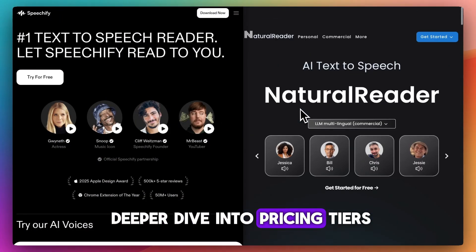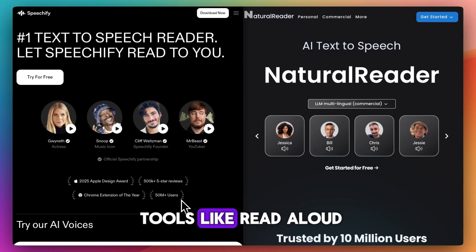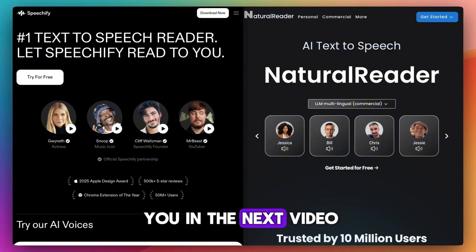Do you want a deeper dive into pricing tiers or a comparison with tools like Read Aloud or Amazon Polly? Let me know. Catch you in the next video.